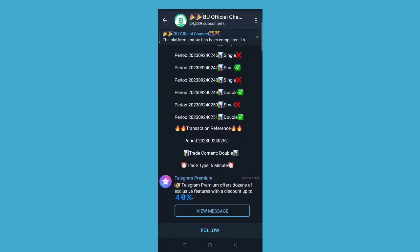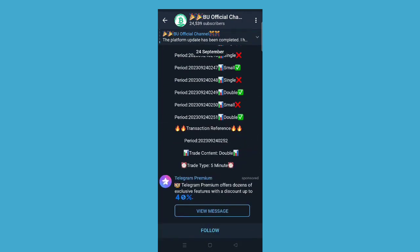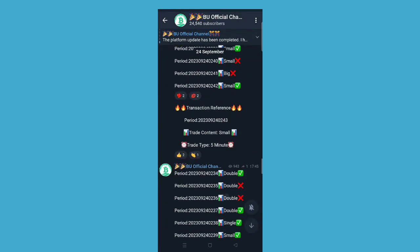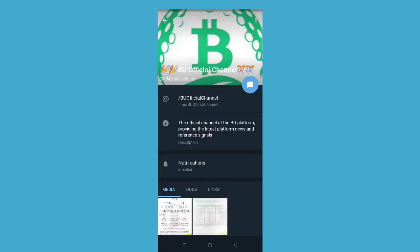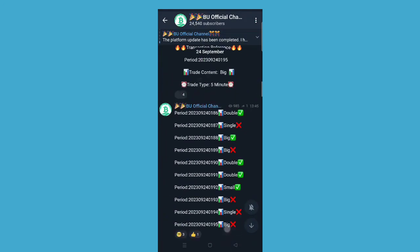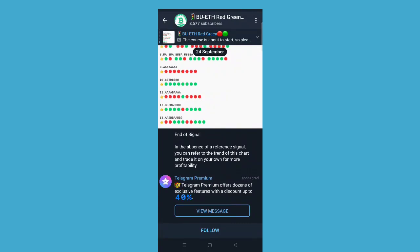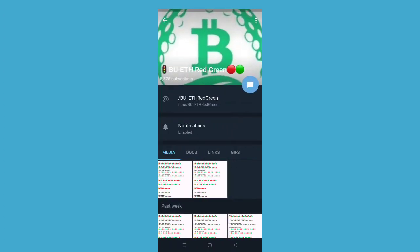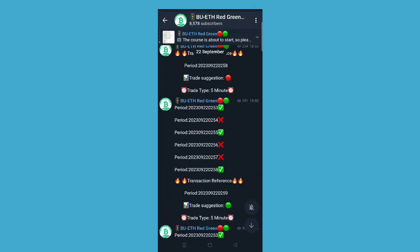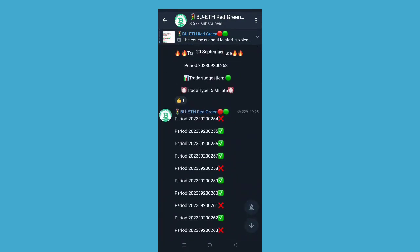One more thing — here you will be taught by the company about when to do trading and which part to do trading. This is the official channel and you can easily connect with it. This is the BU TH red-green channel — you can join and get signals. You will get updates with the best benefits. You can follow them and they will update you regarding all the things.